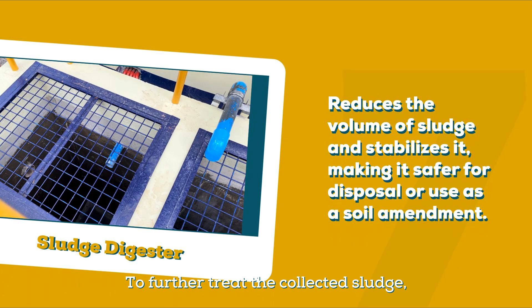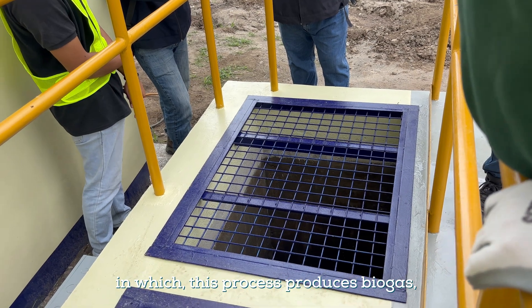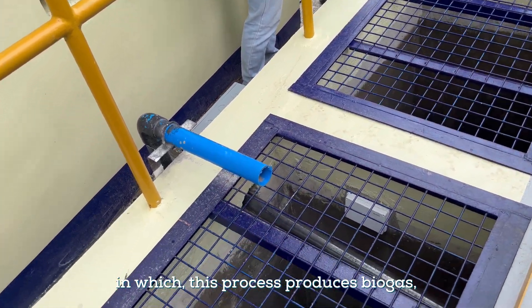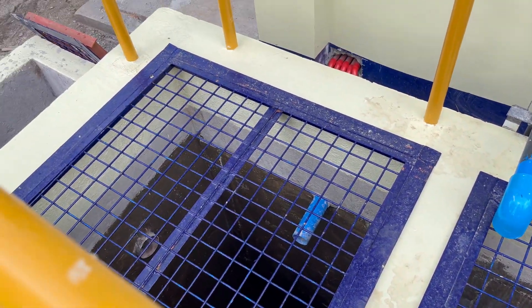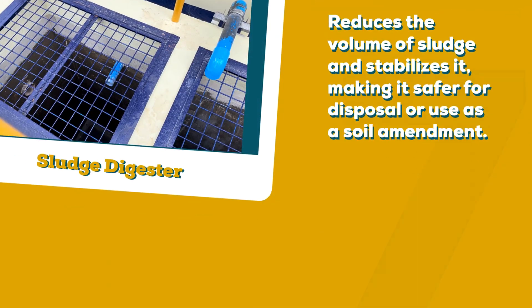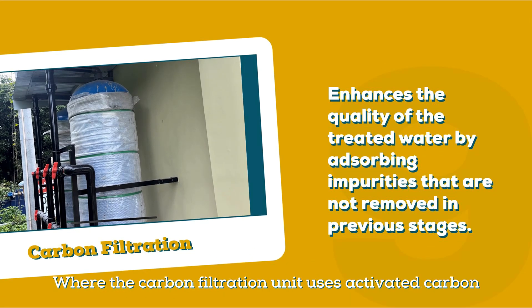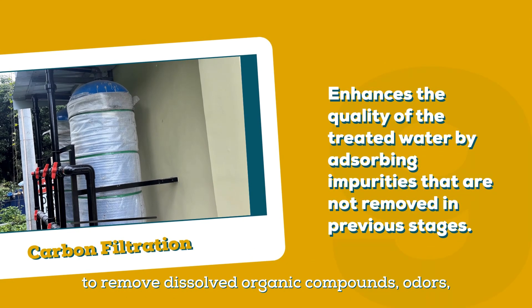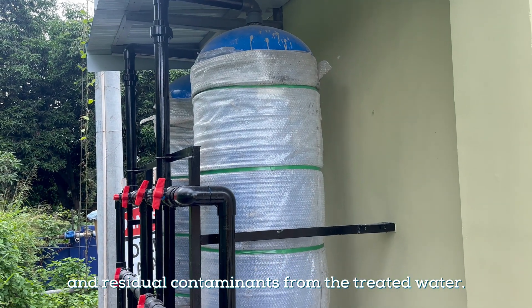To further treat the collected sludge, it goes to the sludge digester. It breaks down organic matter anaerobically, or without oxygen, and this process produces biogas which can be captured and used as an energy source. Then we have the carbon filtration tank, where the carbon filtration unit uses activated carbon to remove dissolved organic compounds, odors, and residual contaminants from the treated water.